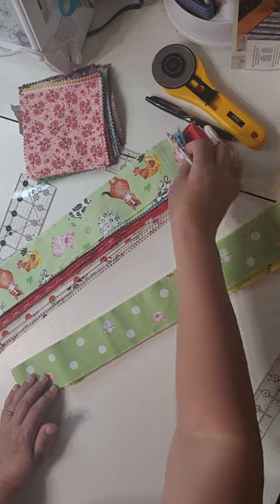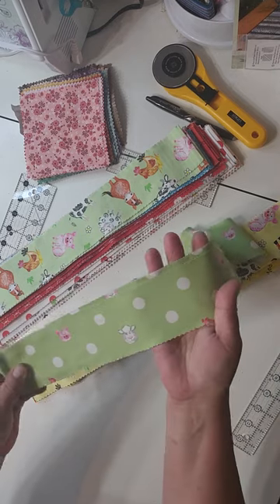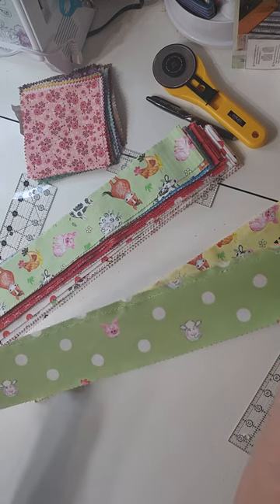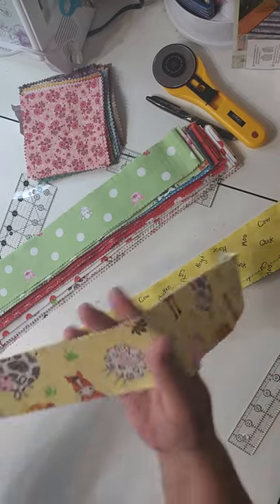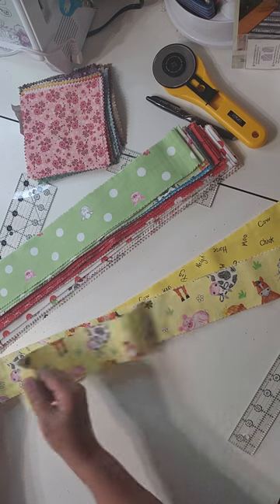You're getting three of each of these patterns. Then we have a pretty light green — this is the one without the barn, just the animals, which I think is probably my favorite. Now we're down to two of some: two of the lighter green animal faces with dots, two of this soft yellow.